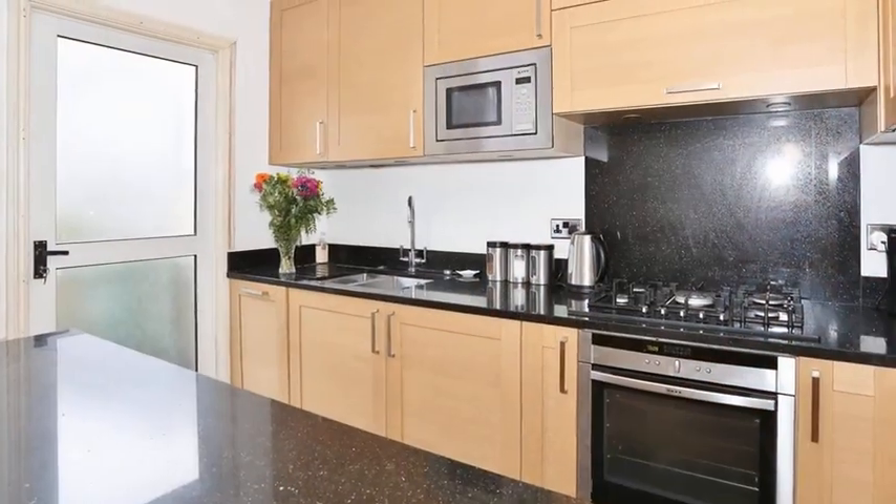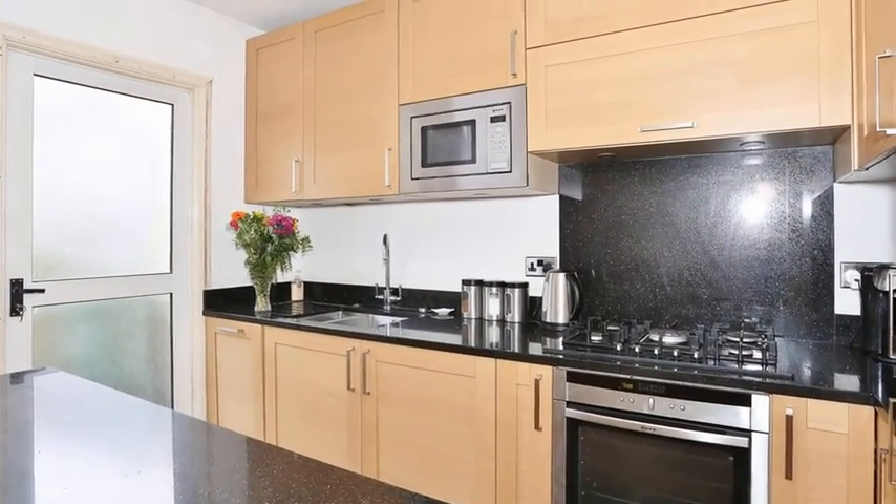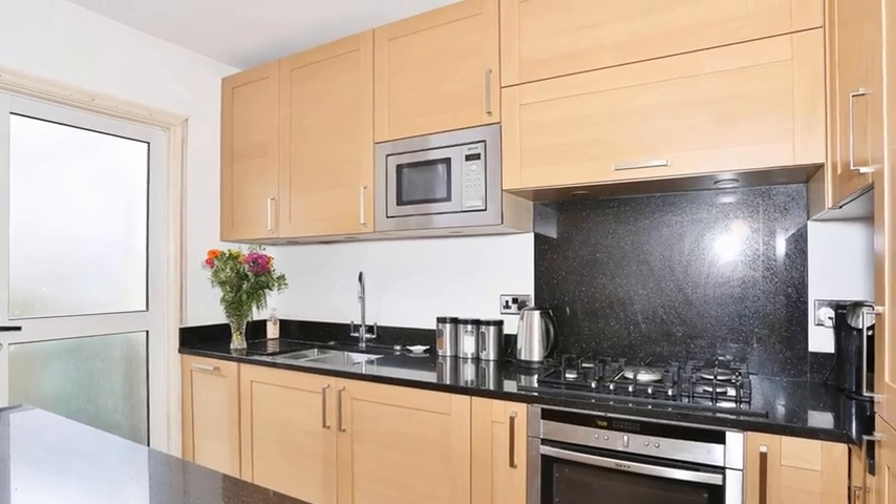Meanwhile, the kitchen includes a range of wall and base units with granite work surfaces and some integrated appliances.